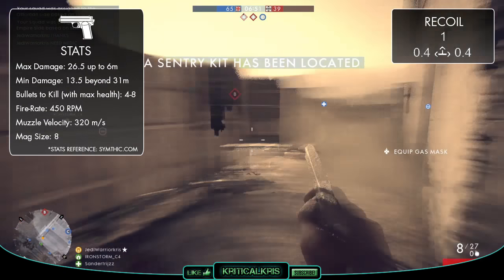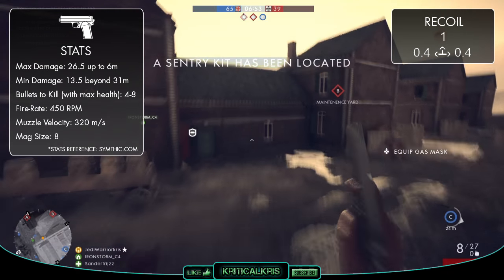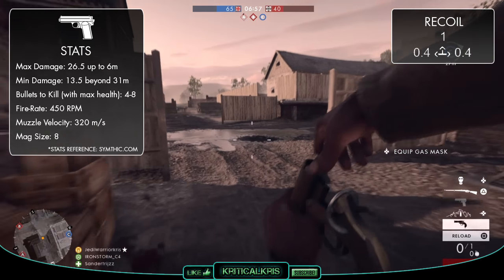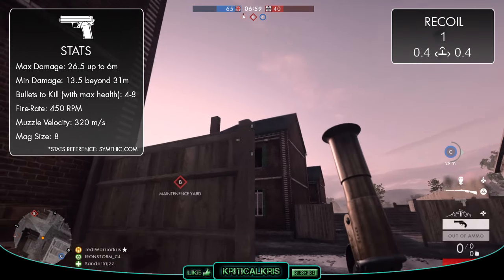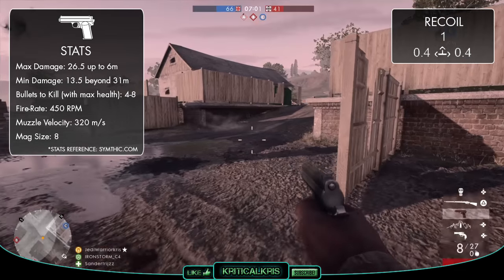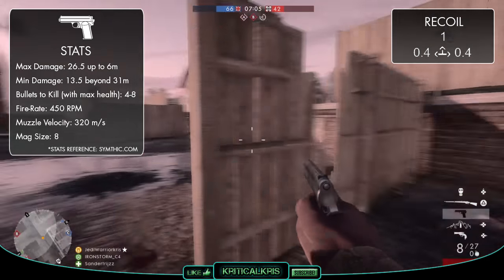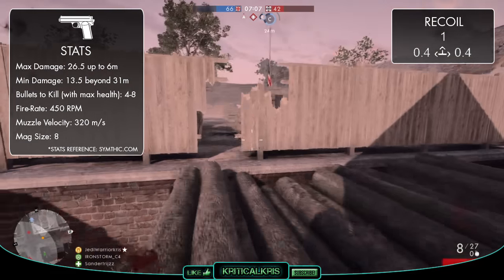Because it takes the same amount of rounds to kill up to 10 metres as the MLE and other weapons that fire slower like the P08, this is going to give you a speed advantage in CQC, as not only will you be able to kill in the same amount of bullets, but you'll also be able to do it in a shorter amount of time. Though you will need to have a fast trigger finger in order to keep up with that spammable fire rate.